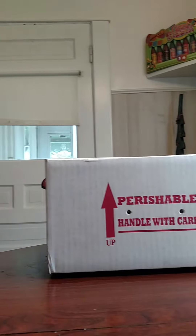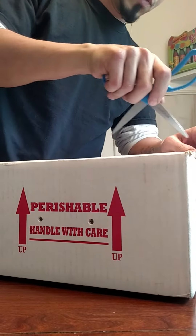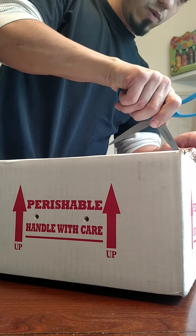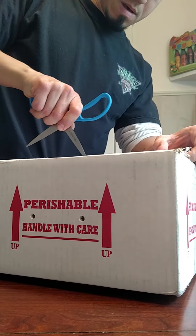Got two reptiles in today. Very excited to rush home from work so I could open these guys up. Let's see what we have first. This is from Jake Klotz with JK Reptiles.